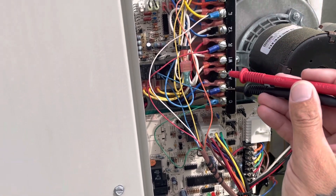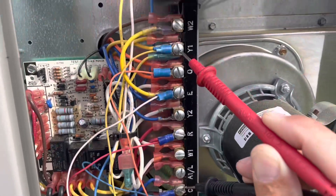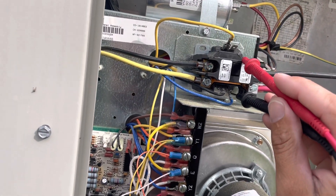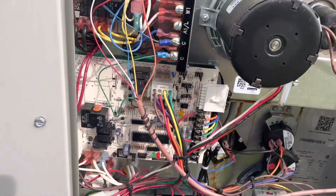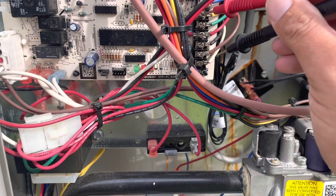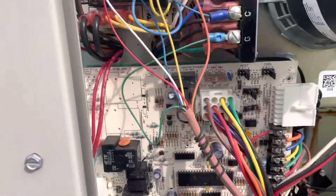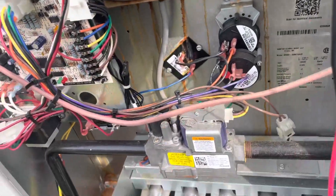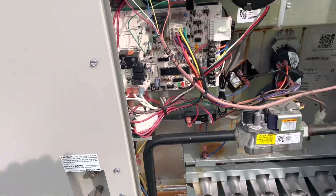Let's take a look between common and Y. We've got 26 volts there. Let's see if we have it at the contactor. Nope, we don't have it at the contactor. So we have it coming from the thermostat. Let's see if we have it down here between Y and common — yep, we got it here too. So we're losing it on our way to our contactor. We're going to figure out what it goes through — probably a couple of pressure switches. Maybe one of them is open. We'll check that now.